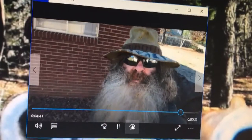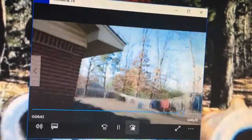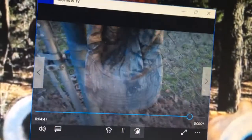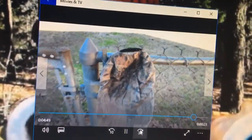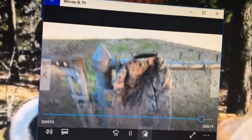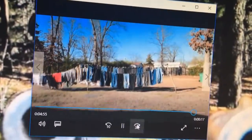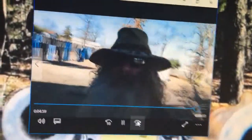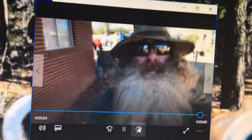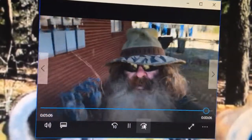Thanks for watching. Have a good day. Yeah, let the rain wash it — wash day two. I'll see you on the next episode. Have a good day. Don't get lost on the trail.